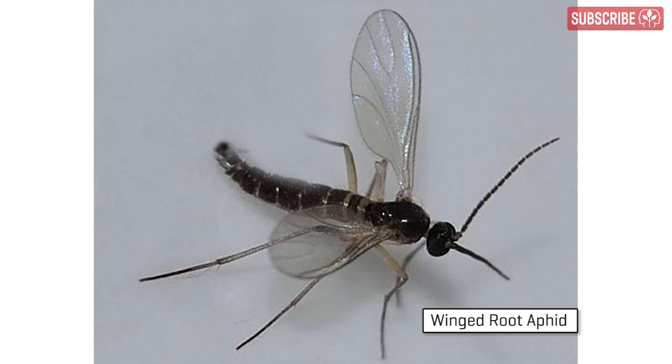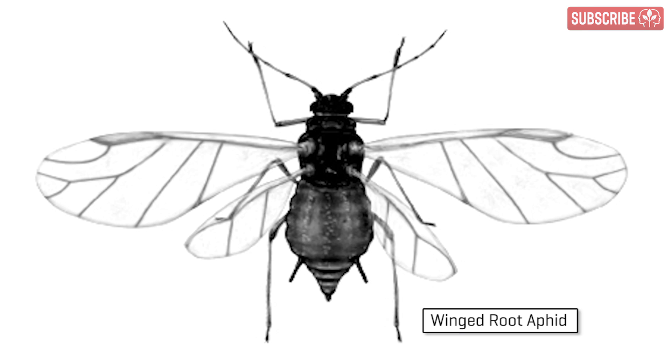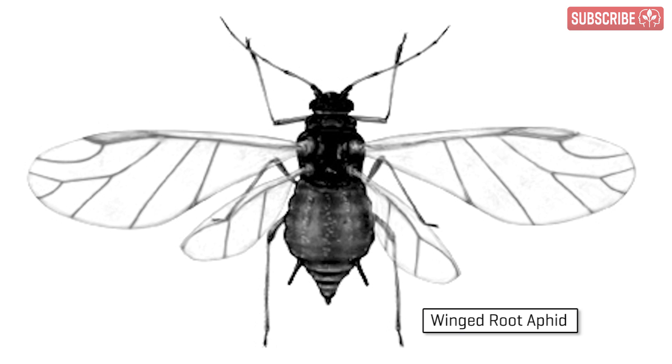Some growers confuse them with winged root aphids, which are better flyers with a rounder, broader body, and are more attracted to your grow lights.